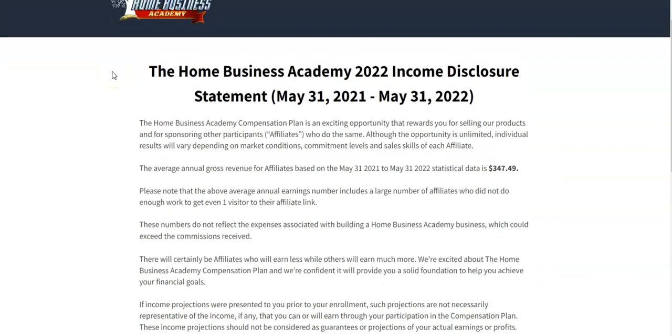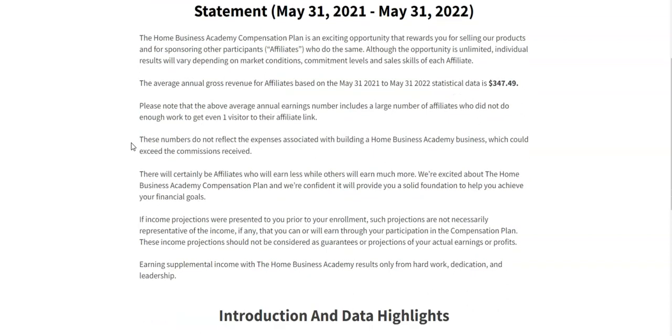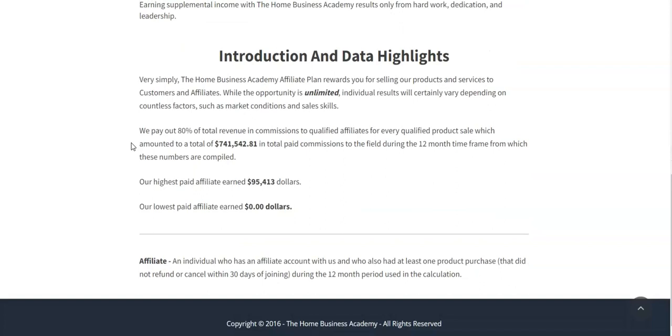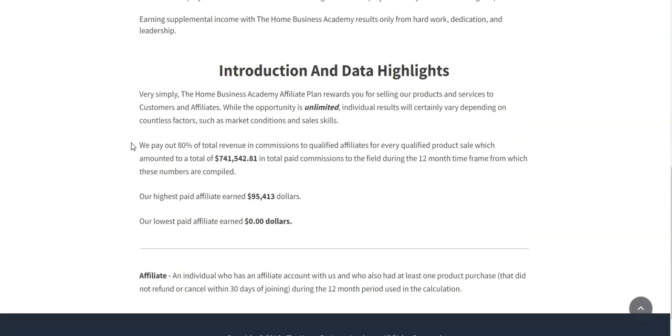Hey, what's going on! Justin Temple here with a quick video on the Home Business Academy Review in 2023. We're going to talk about the income disclosure real quick because I'm going to share my results. Please refer to the income disclosure in the description below for any results that you see in this video. It takes hard work, dedication, determination, and consistency to make income from home, so there is no guarantee of income. If you decide to purchase anything from one of my links I will make a commission.